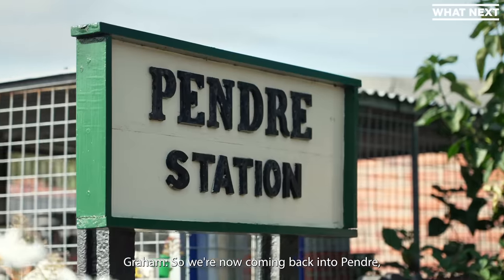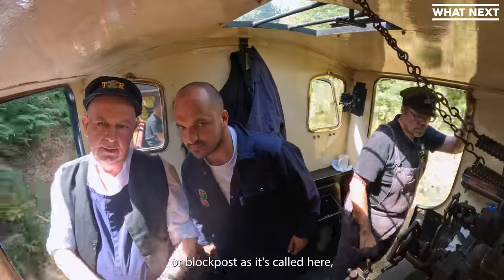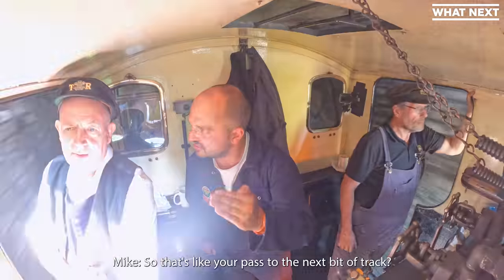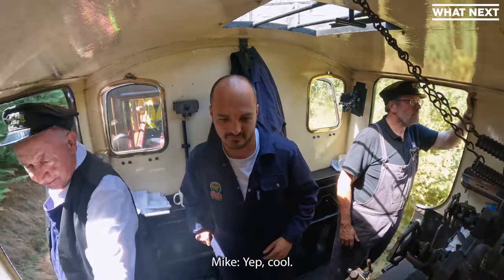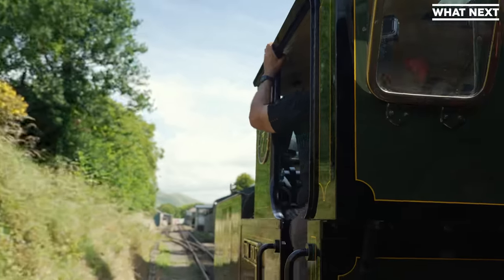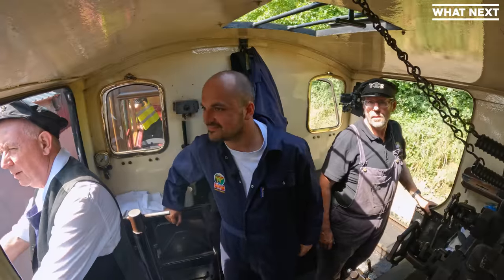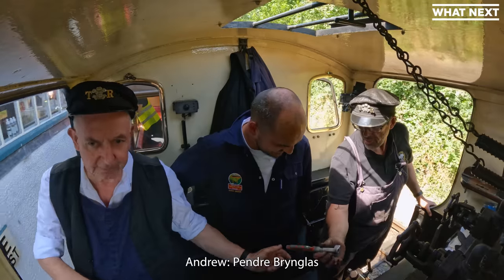We're now coming back into Pendray, so we're going to stop by the signal point and I'll have to change this token for the one for the next section. So that's like your pass to the next bit of track? That's the authority for the next section. And this is just done on the move?